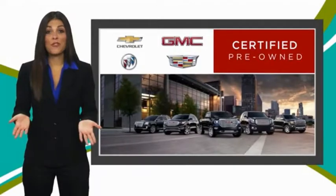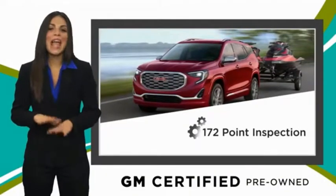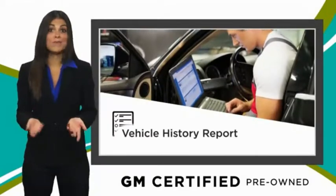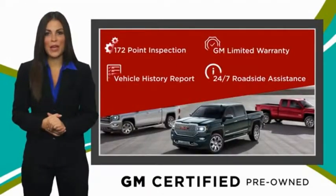A GM certified used vehicle can deliver more satisfaction and certainty than any ordinary used vehicle, with our thorough inspection, GM warranty, free vehicle history report, and more. You can expect it all from a GM certified used vehicle.